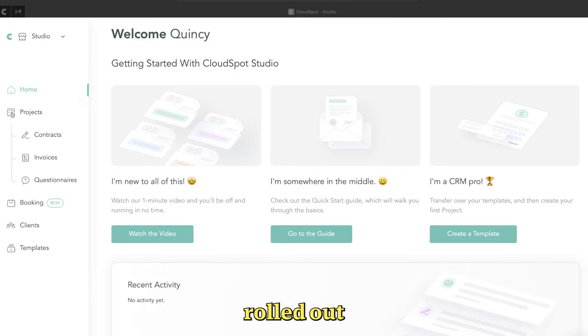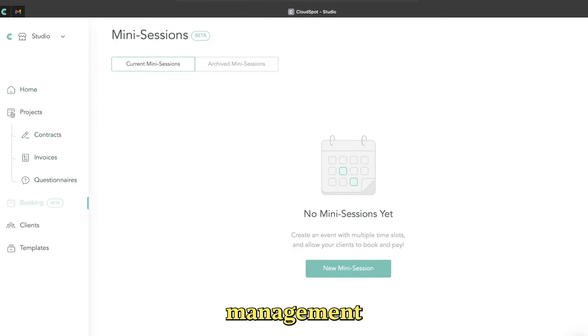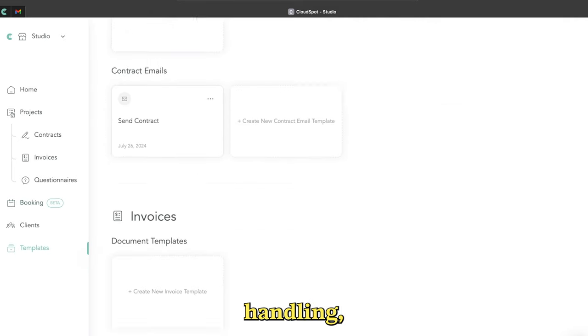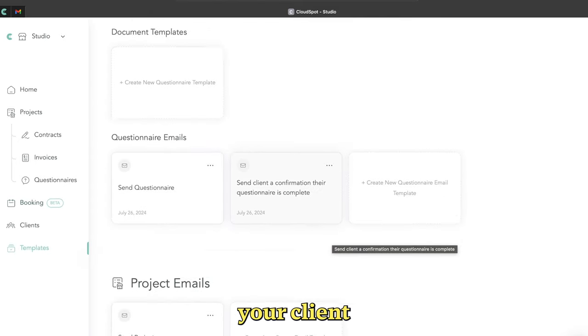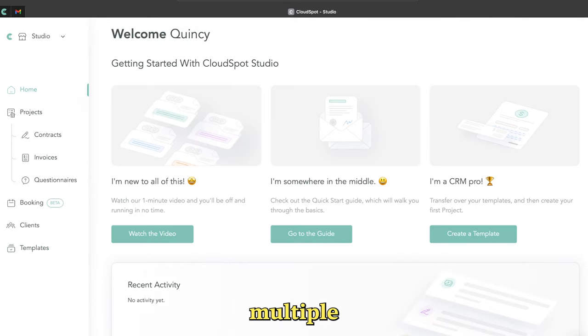CloudSpot has also rolled out CloudSpot Studio, which is looking amazing. It doesn't work in Canada yet, but it includes business management tools like invoicing, image handling, and all your client management and sales all in one place. No more juggling multiple platforms.